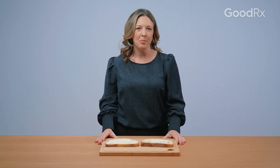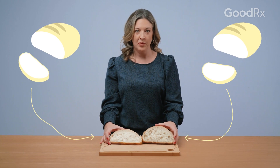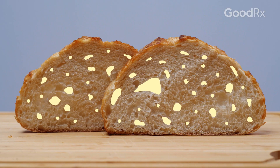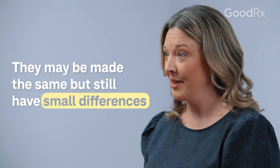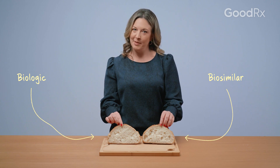When we think about biologics and biosimilars, a good analogy is a slice of bread. If you make two loaves of bread with the exact same ingredients using the exact same processes, it's impossible for every bubble inside a slice to be exactly the same size and in exactly the same place between the two loaves. But because they're not exactly identical, we can't call it a brand and a generic because it's not a carbon copy. It's a living organism that creates the bubbles. So instead, we call it a biologic and a biosimilar.